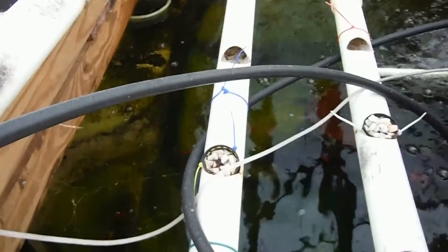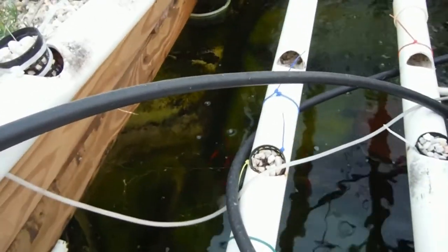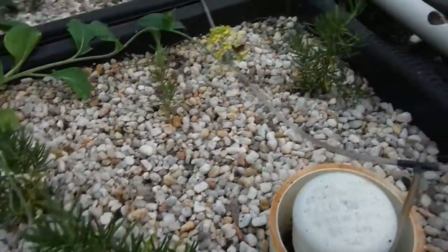The fish are doing great. I actually just fed them a minute ago — not fish food, but I gave them a grasshopper. I'll talk about that guy in a second.